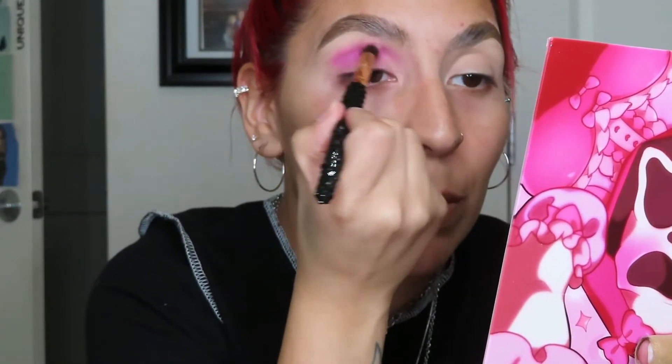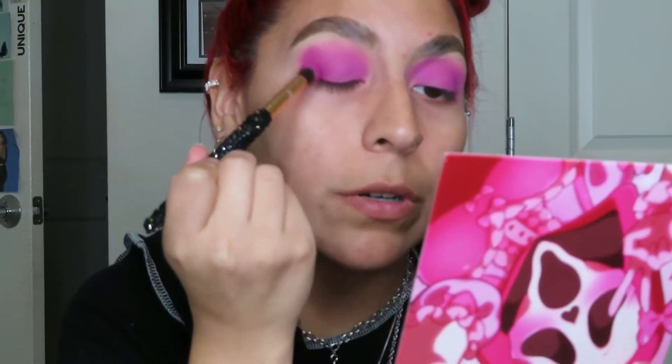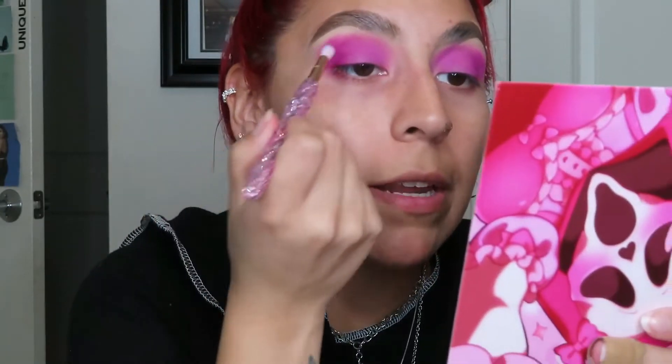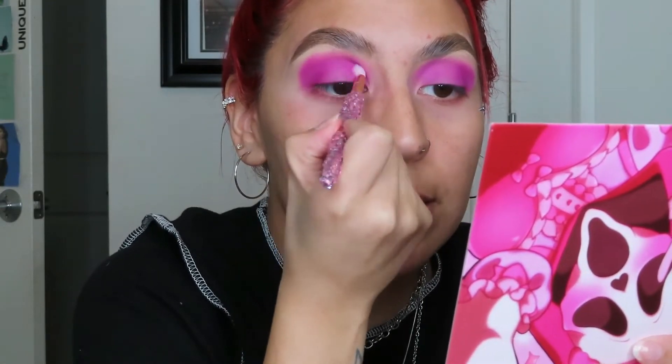I'm going to begin by dipping into the shade Surprise, placing this all over my crease and lid. Then taking Cycle Babe and placing this in the outer corner of the lid as well as the crease. Now using a smaller brush and the same shade and putting this in the lower half of the crease. Whatever is left on the brush used for Surprise, I'm going to blend that out. There is a slight difference between Psycho Babe and Surprise, but not that much.